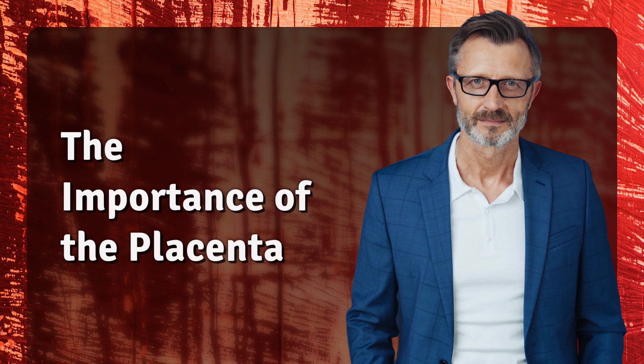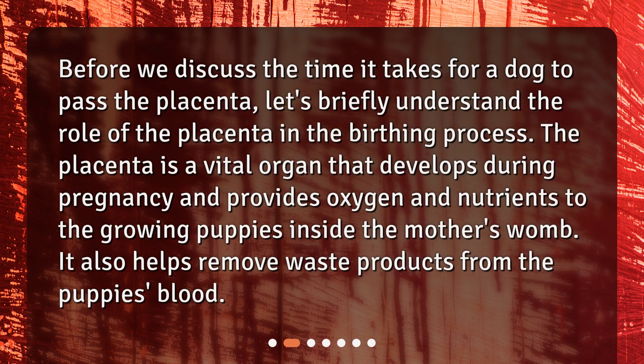Before we discuss the time it takes for a dog to pass the placenta, let's briefly understand the role of the placenta in the birthing process. The placenta is a vital organ that develops during pregnancy and provides oxygen and nutrients to the growing puppies inside the mother's womb. It also helps remove waste products from the puppy's blood.